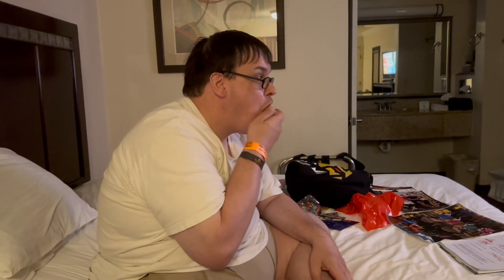Matt's trying out funfetti cake fudge. You get the hints of an actual cake in there. That's good — you can taste the frosting and everything. This is actually really good. It tastes like I'm actually eating a funfetti cake. Out of all the ones we got, I didn't expect that one to be one of the stronger flavors. This is definitely towards the top of my list.